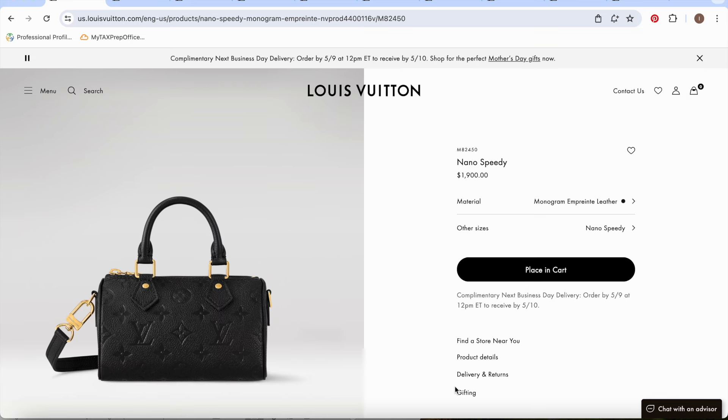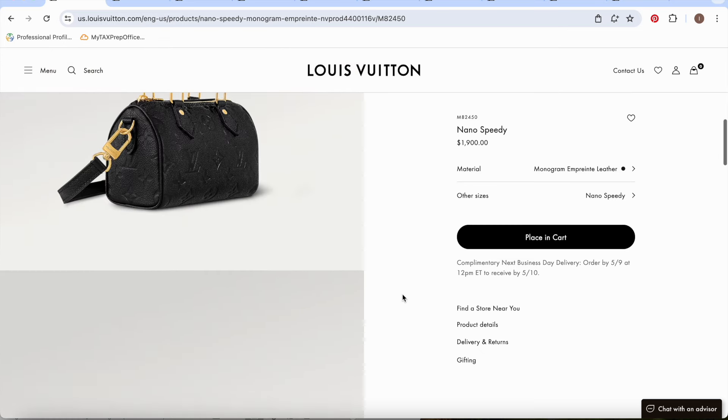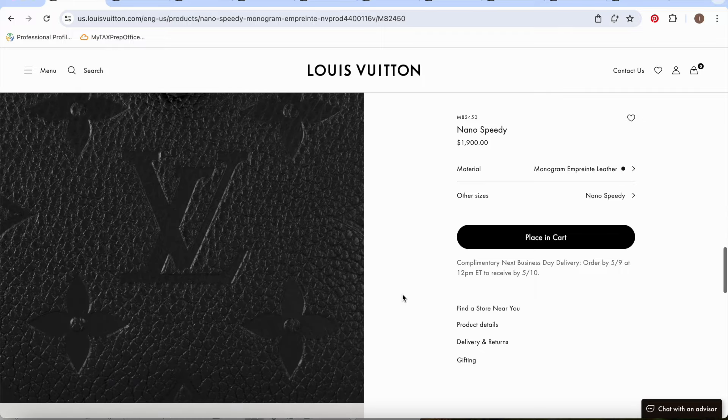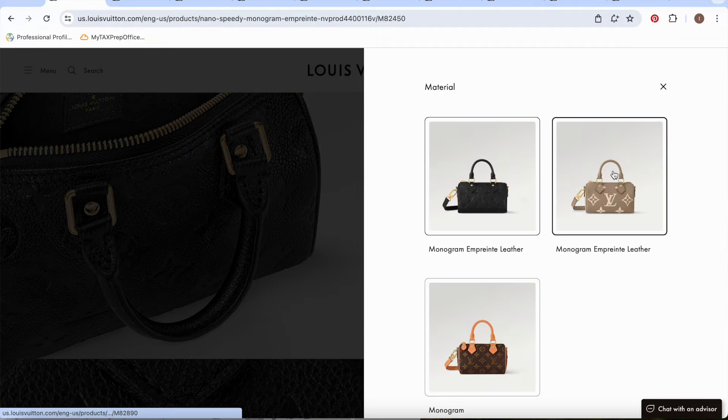The very first one I wanted to recommend is the Louis Vuitton Nano Speedy. If you're brand new and just getting started trying to buy your first luxury bag, I feel like this is such a great starter bag. It's small but like the Mary Poppins of bags because it can hold so much. The Empreinte leather starts at $1,900, and it has a crossbody strap which you can wear crossbody.